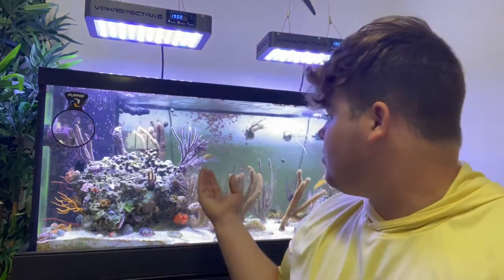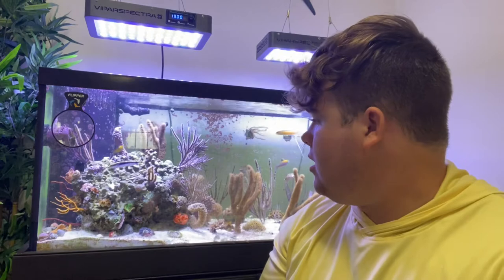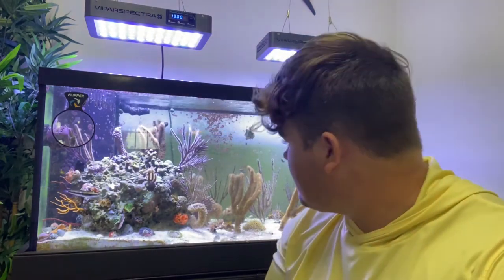They are definitely a cool fish to have in the tank. They don't have too much color but the red lip is kind of what gives it away, and a lot of people love that. They do love algae. They have another name — the horse face blenny — I'm not entirely sure why they got that name to be honest.